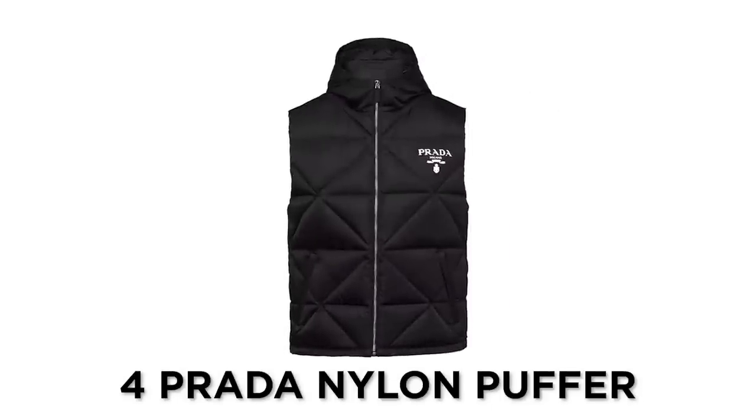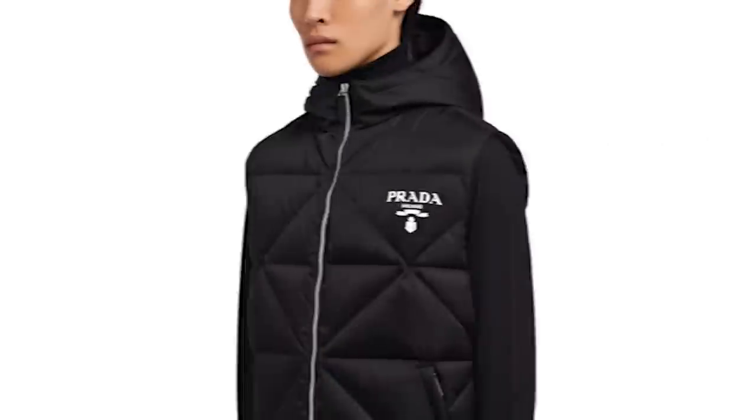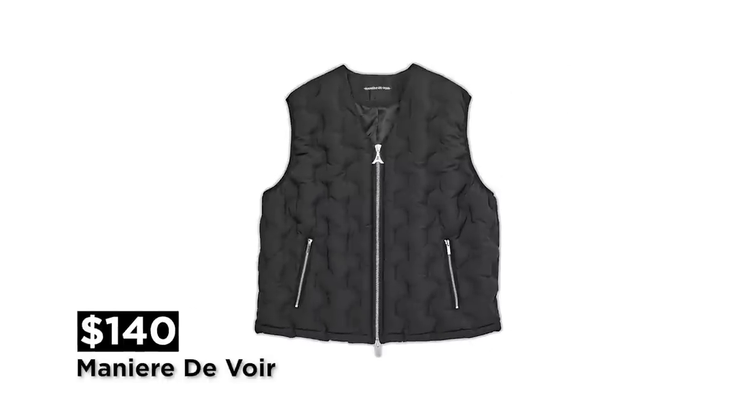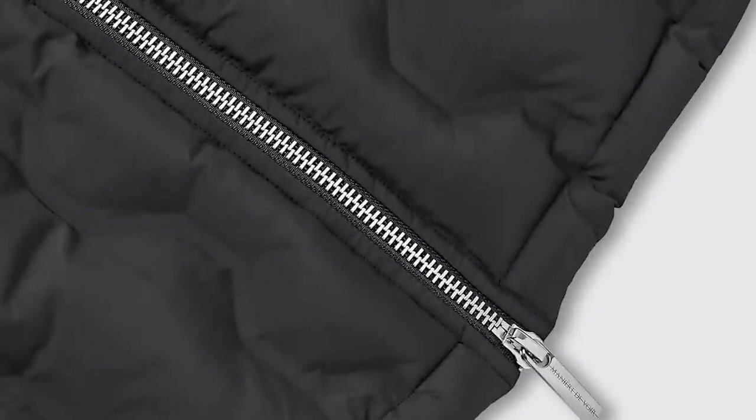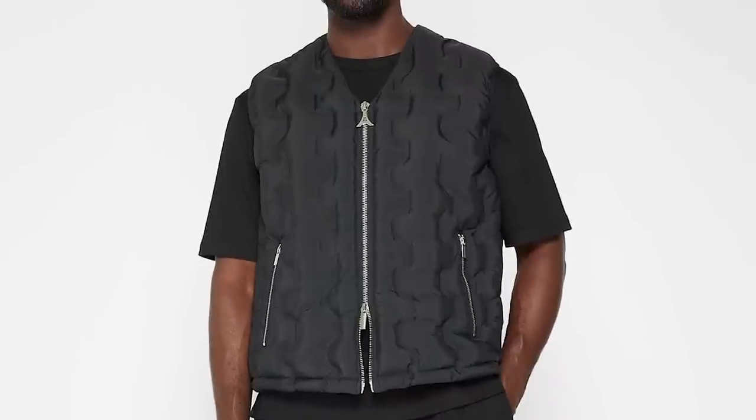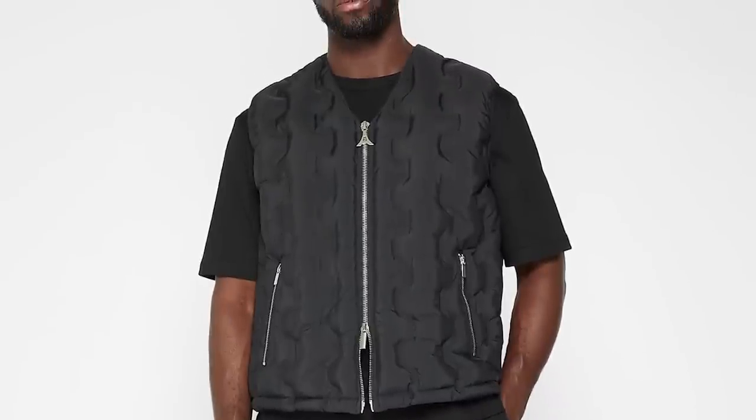Number four on this list is the Prada Nylon Puffer. Prada's one of the only designer brands that I personally like, but some stuff is just overpriced sometimes — especially when you can find it elsewhere for a lot less. For instance, Manier Duvoir once again comes with a fire vest. I love the texture on this, that silver color hardware. It just looks super premium, and for that price point you really can't beat it.